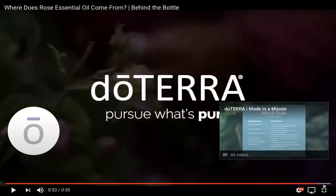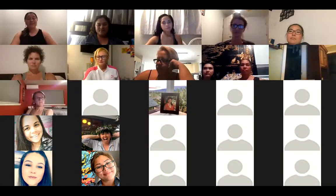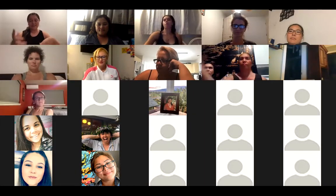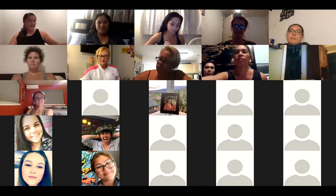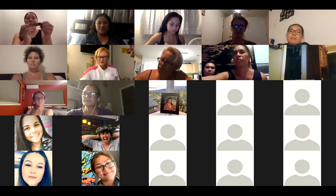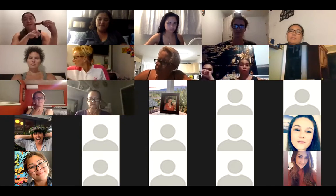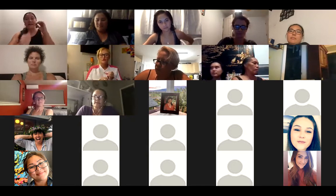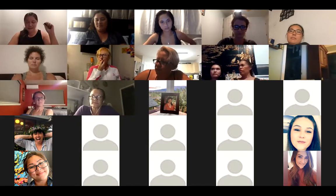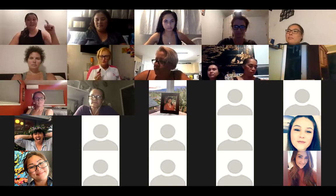Okay, I'm going to go ahead and stop that share. I'm not doing a PowerPoint today — I'm just going to talk to everybody about rose. Like Liza said, this 10 ml bottle of Rose Touch — that means it's essential oil with fractionated coconut oil — is 15% off this month. Usually wholesale it costs $70, but this month it's going to cost you $59.50.